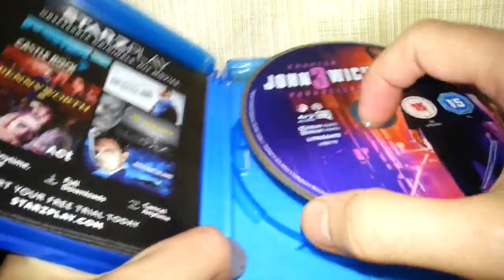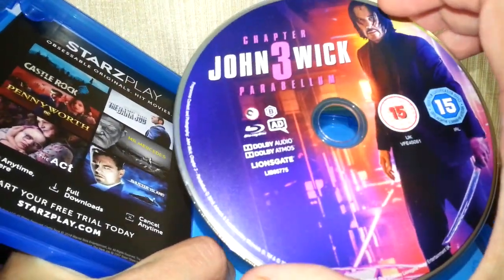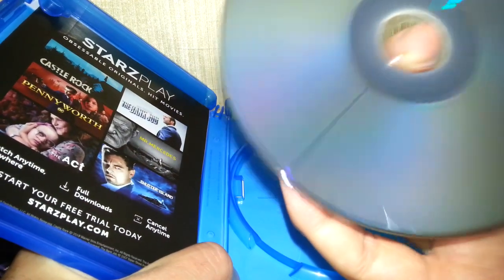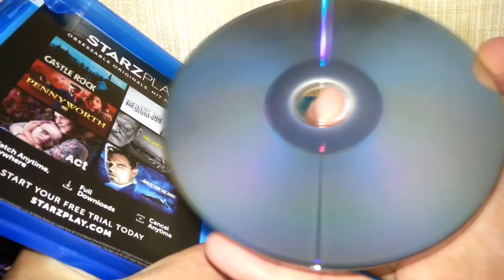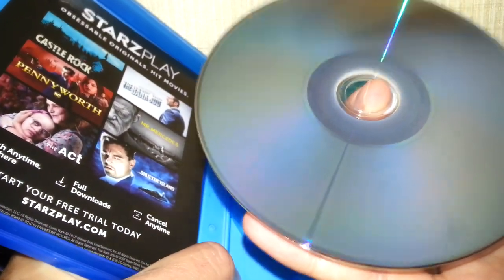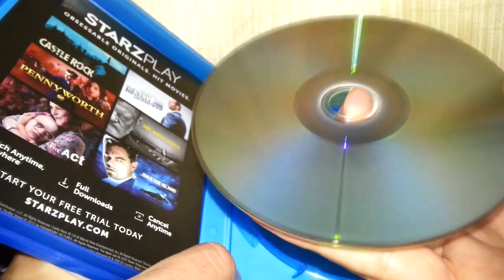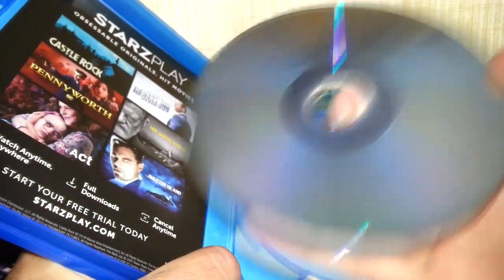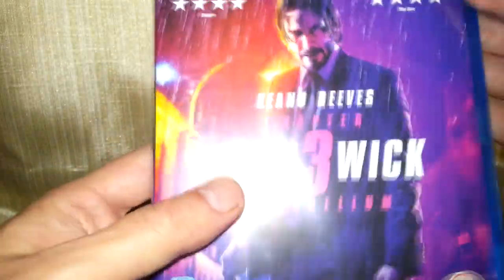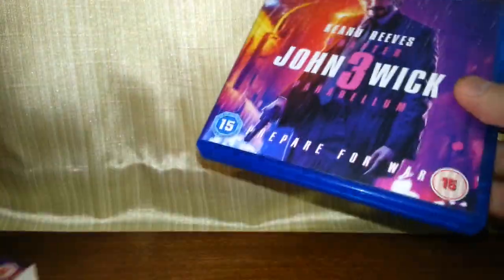The case looks in good condition. Let's take a look at the Blu-ray and see what condition that's in. That absolutely looks brand new — just a few speckles of dust on the surface but that's nothing. That looks brand new. Two quid well spent, I think.